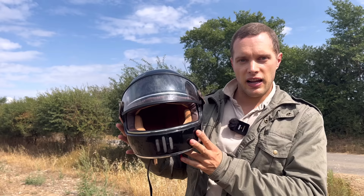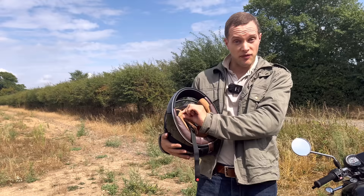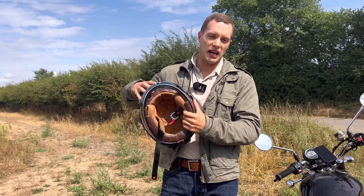This is the Rage shiny black helmet — a French company. All of the padding comes out just with velcro, which is brilliant. You pull it out, chuck it in the washing machine with normal clothes. You don't need to take special care of it — a 40-degree wash and it's totally fine.